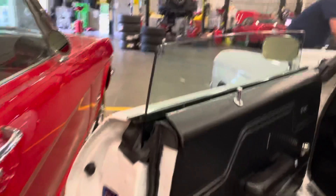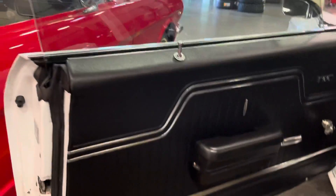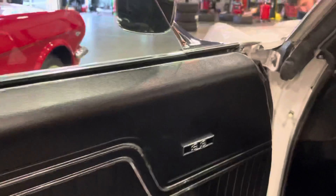Let's check out the interior right here. And the door jams — look at that. It's awesome. The interior looks almost brand new.